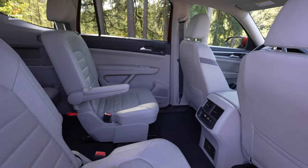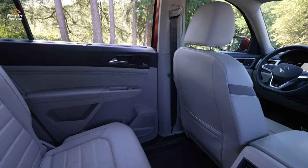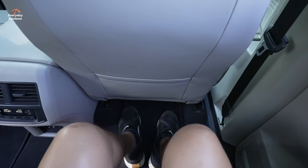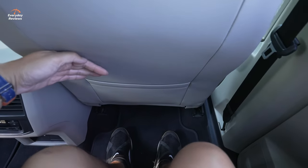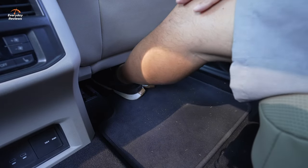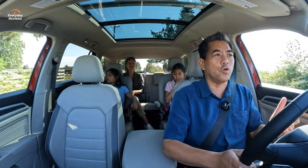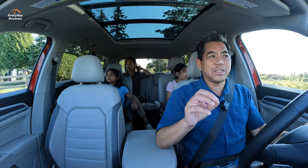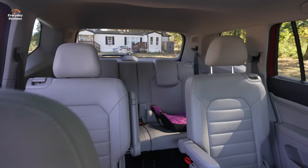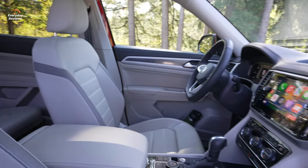The second-row seats fold, recline, and slide back and forth. I was sitting back there with my feet stretched all the way under the seat — set to where Cynthia normally sits — and there is so much room. The Execline has one option: the captain's seats in the second row, making it a six-passenger vehicle. Without that option, you get a bench for seven passengers.